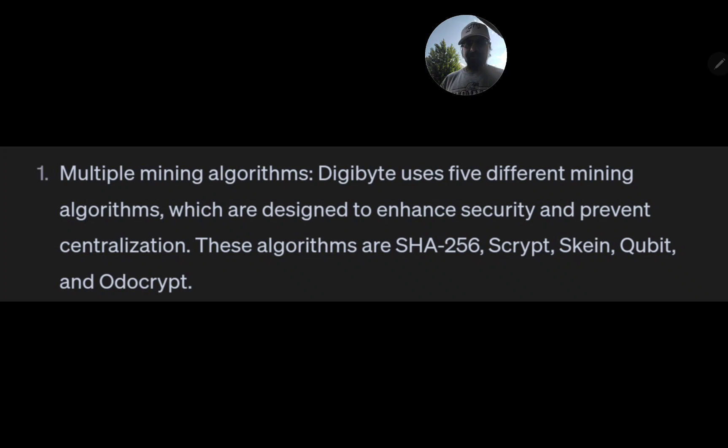Here are four things about Digibyte you might not have known. First, multiple mining algorithms: Digibyte uses five different mining algorithms designed to enhance security and prevent centralization. These algorithms are SHA-256, Scrypt, Skein, Qubit, and OdoCrypt.